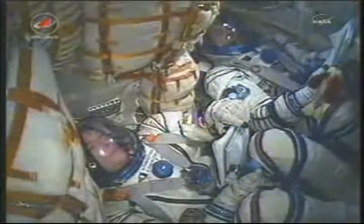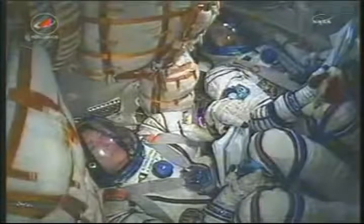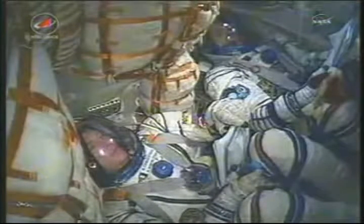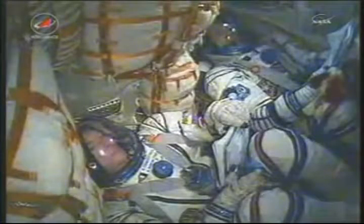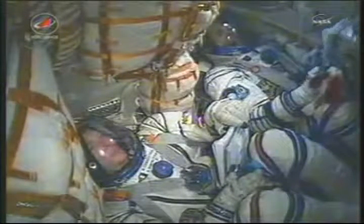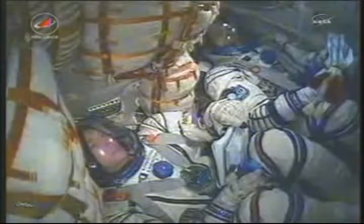490 seconds, nominal flight. 500 seconds, nominal. All is nominal on flight. Eight and a half minutes now into the flight.